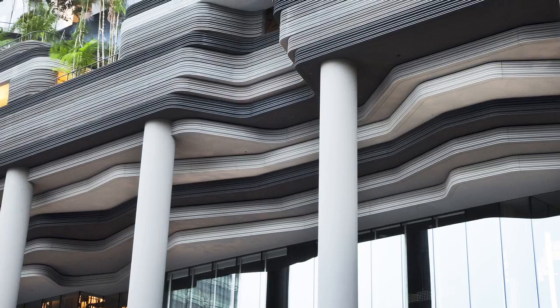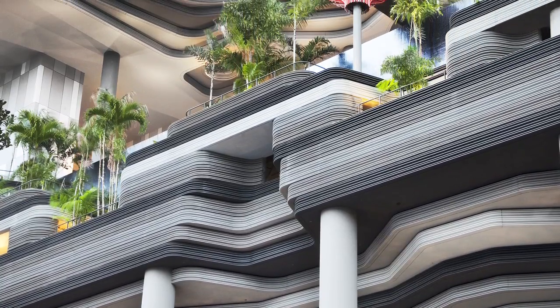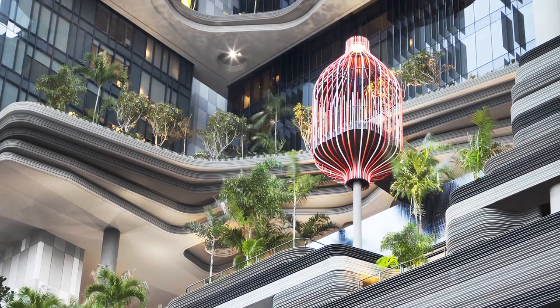Quite often, high rise buildings tend to be very abstract and almost lacking in details. In this case, what we tried to do was humanise the skyscraper and connect with people. So it's not just the guests who benefit from it — also people who walk around the site and are in the city actually benefit from it.